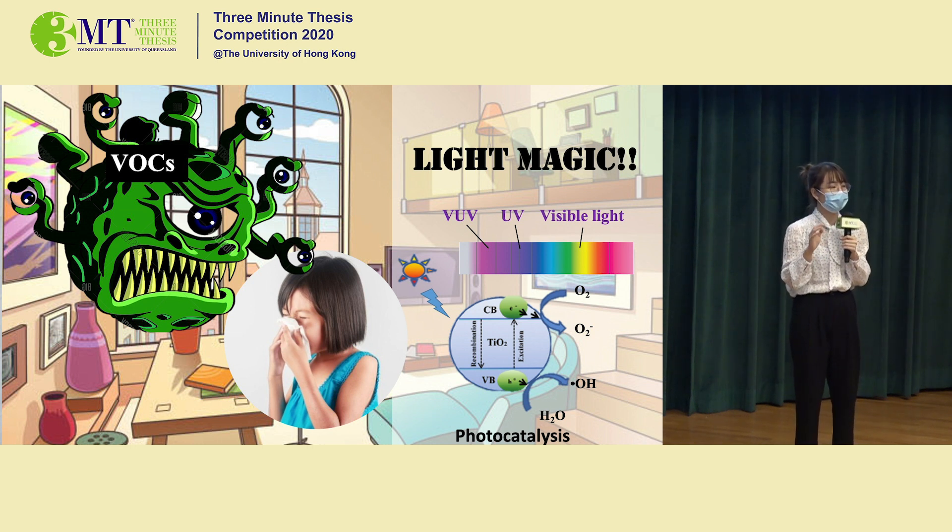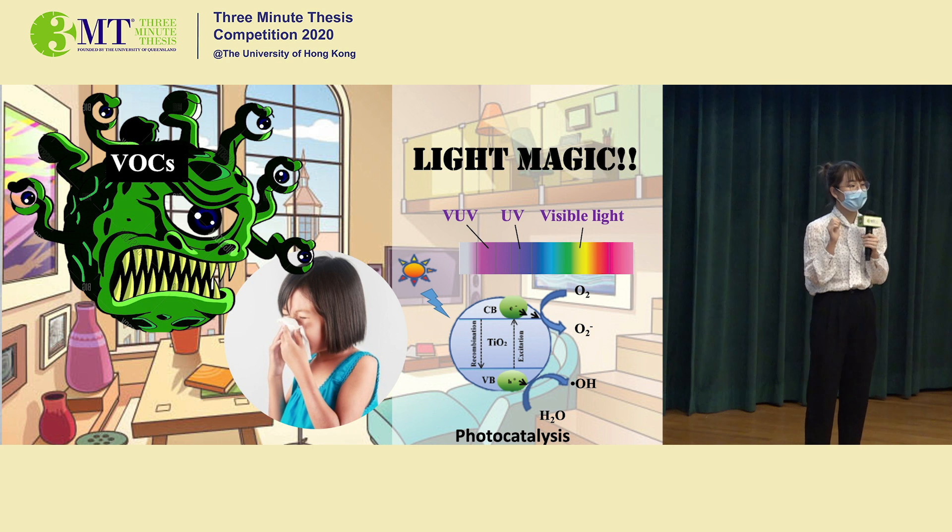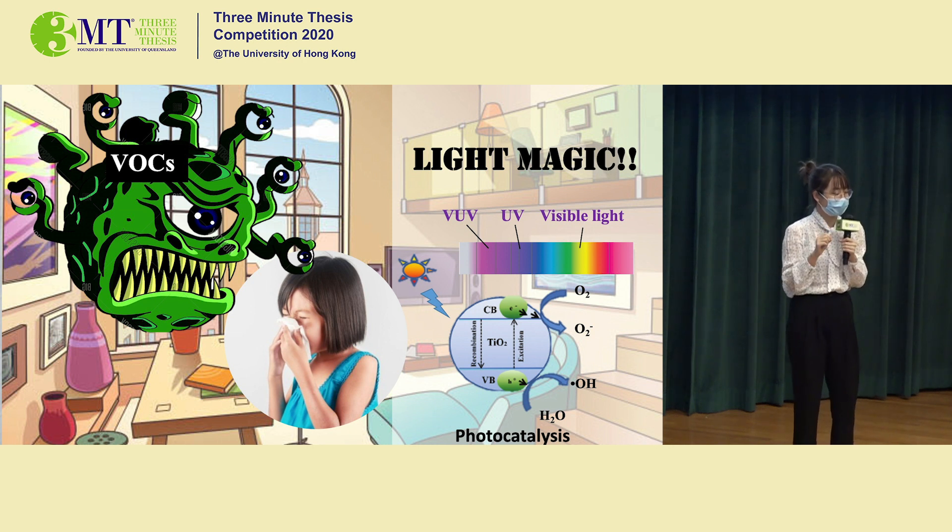However, there are some limitations to using VUV. In my study, I revolutionized this technology by tackling three of these limitations.